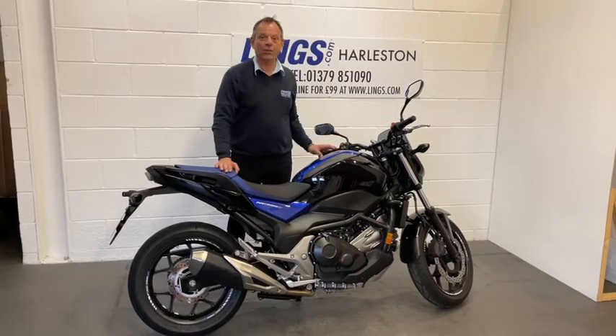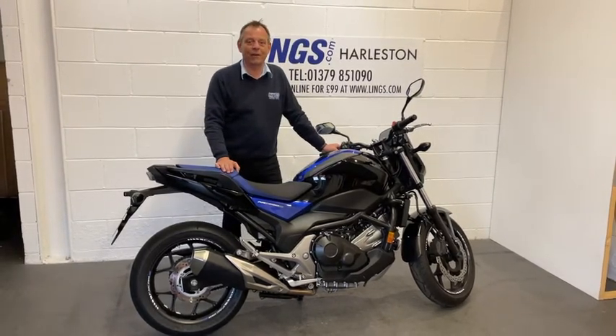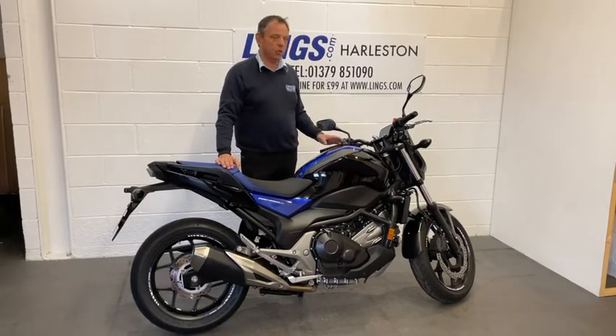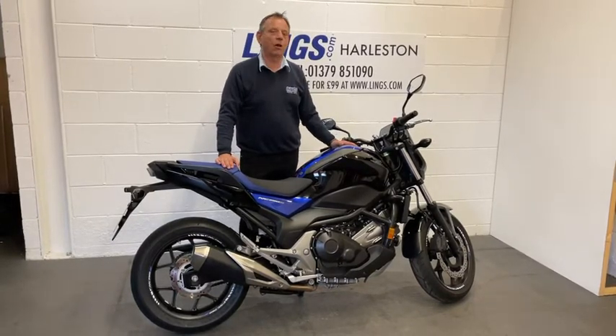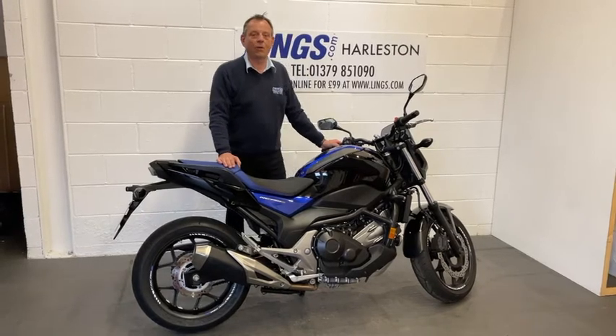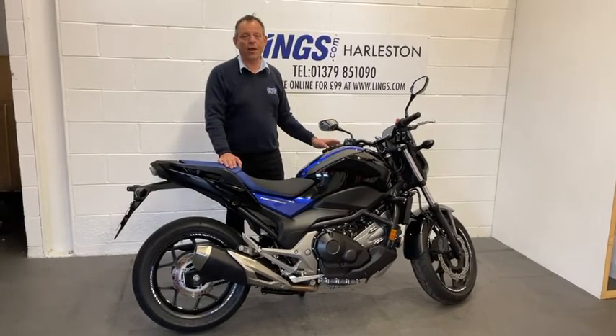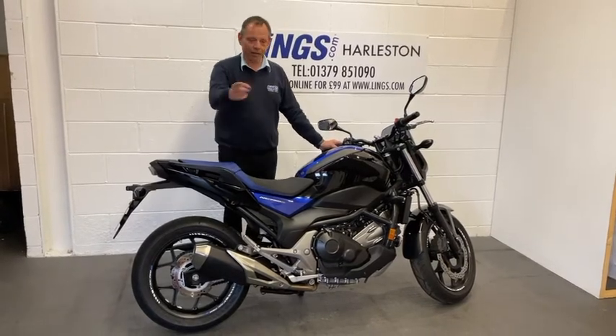So, if you're interested in buying this bike, you can always give us a call on 01379 851 090. Alternatively, you can reserve this bike for just £99 by visiting our website, www.lings.com, where you can see this used bike and all our other new and used bikes as well. So, let's take a closer look around.